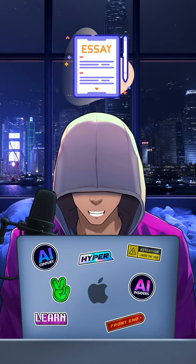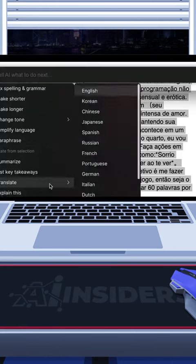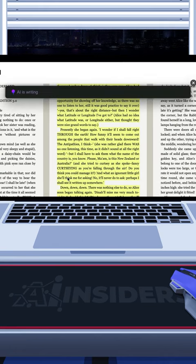For example, let's write an essay for your business policy class. Simply select your thesis statement and ask the AI to write it for you. It works the same with translating a certain text or summarizing a chapter from your book — again, just select the text and let the AI do the job.